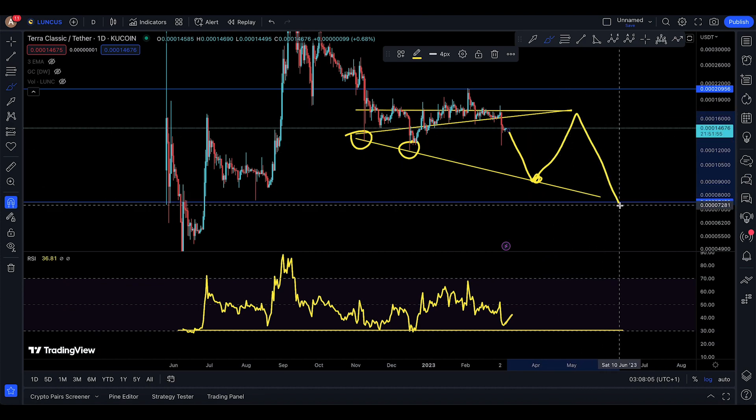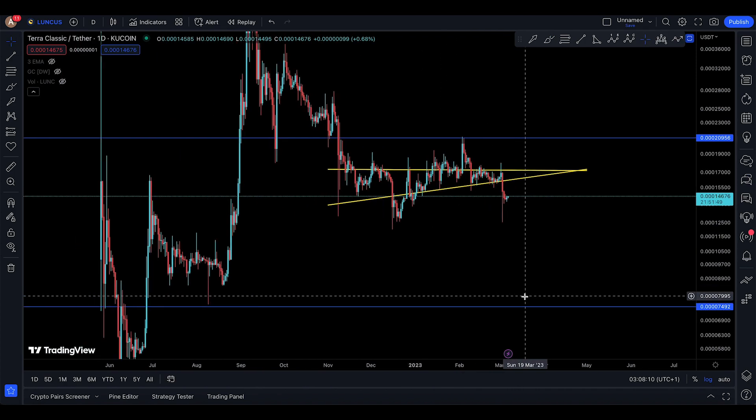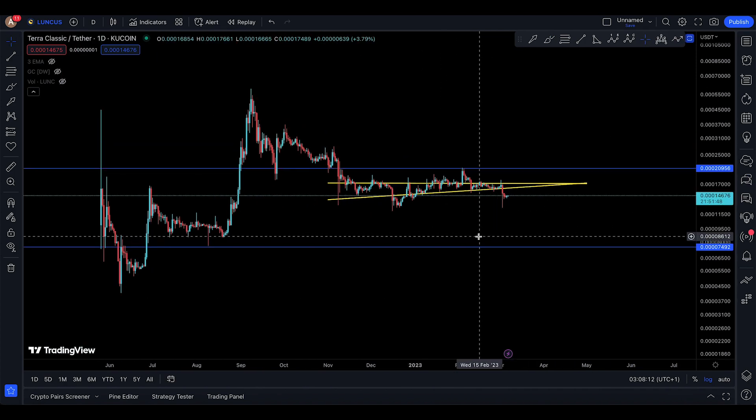Then try to go back up like this, and then continue even lower. So that's just speculation — nothing big right there. That's pretty much it for this update on Luna Classic. I'll see you in the next one.